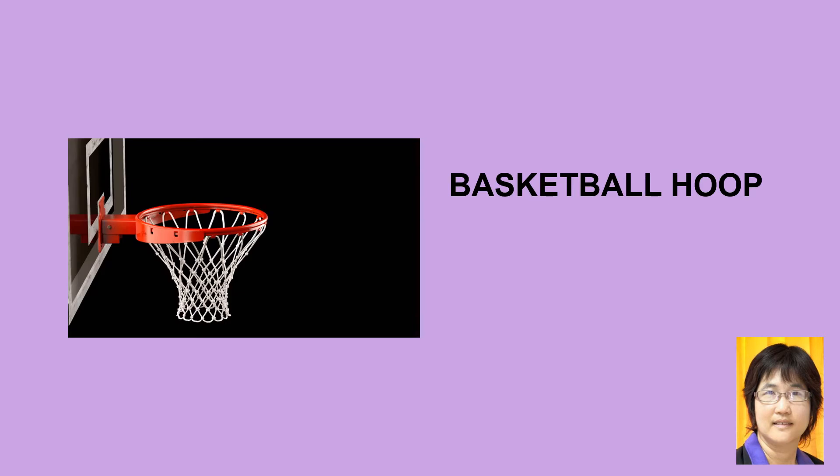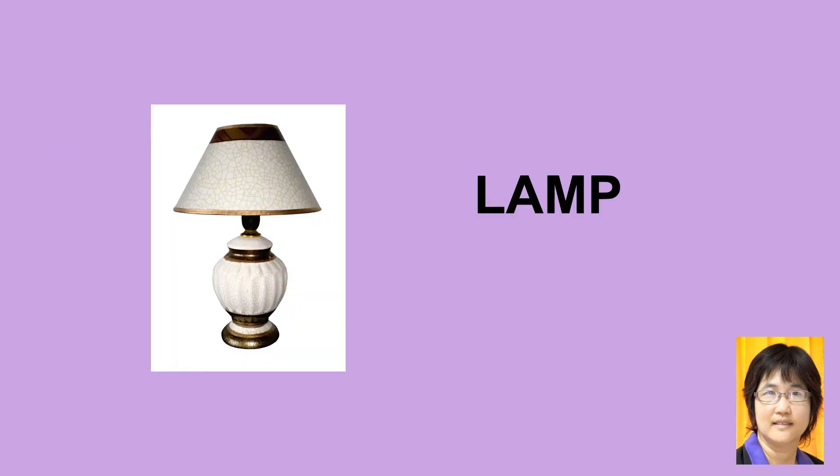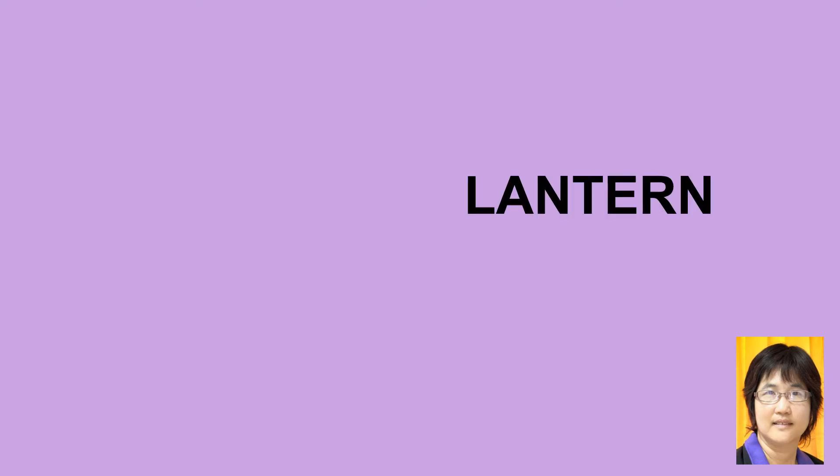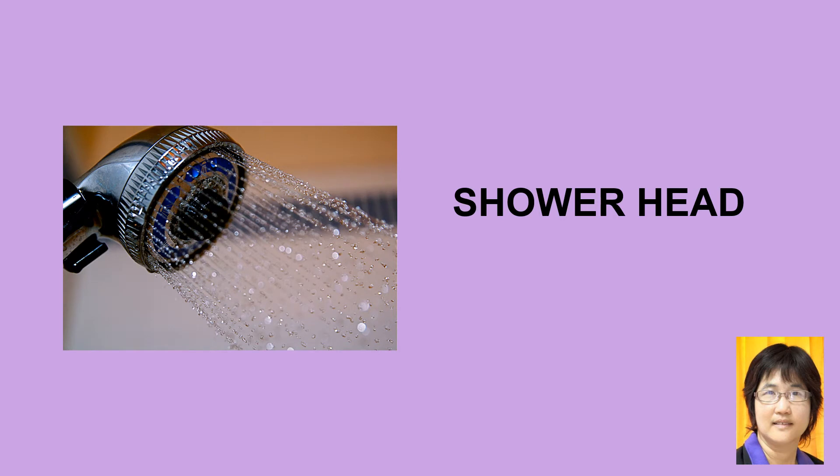Basketball hoop. Lamp. Lantern. Shower head.